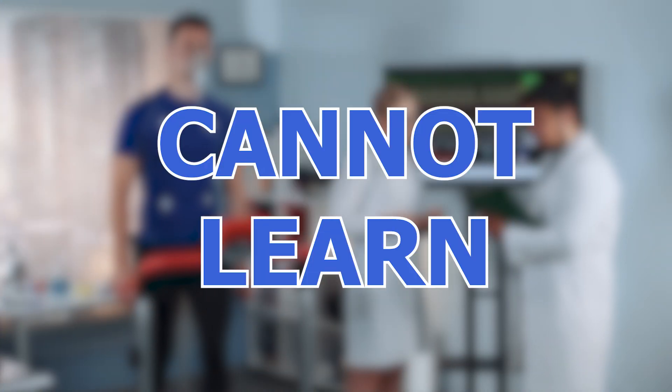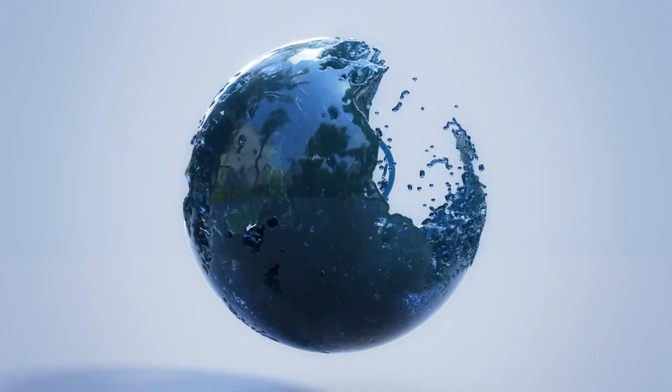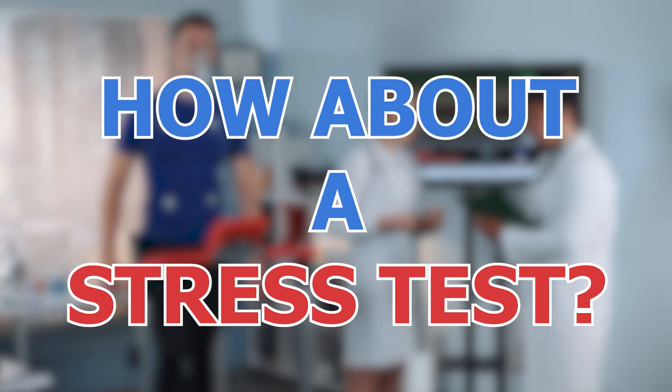In just a minute, we'll get to the topic of today: what you can and cannot learn from a stress test. When someone we know has a heart attack, we worry about the possibility of having a heart attack ourselves. So we rush to the doctor and we ask, how about a stress test?